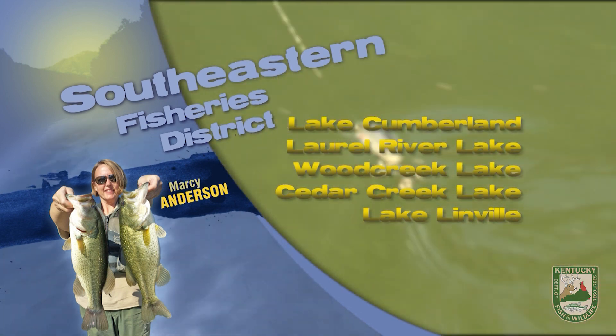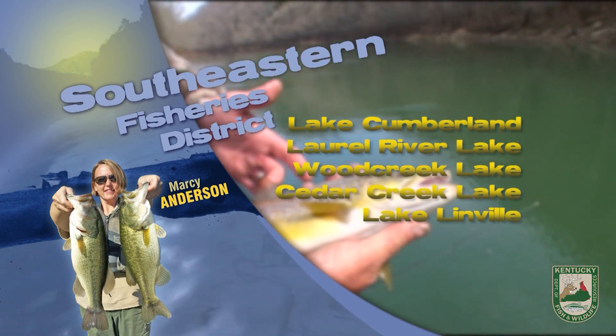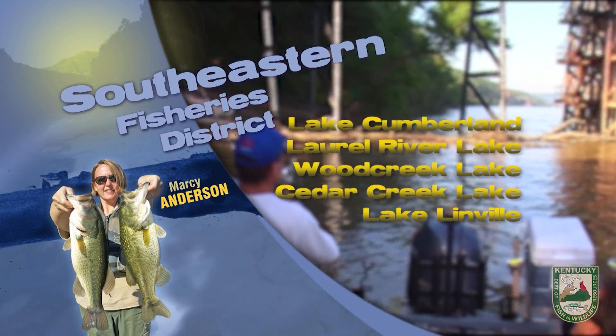Lake Cumberland lake levels have been falling due to around the clock generation schedules. The black bass bite has been somewhat slow, but smallmouth bass are being picked up while fishing jigs and swim baits on the main lake points and shallow pockets on the lower end of the lake.